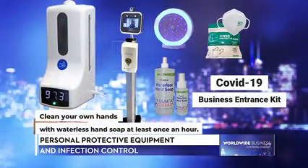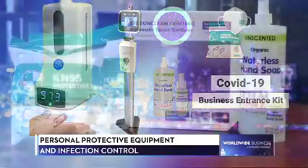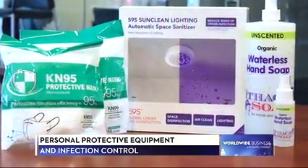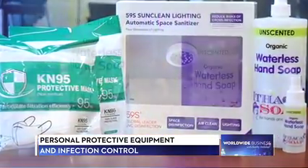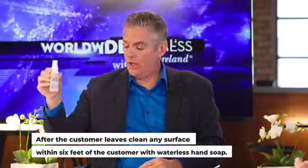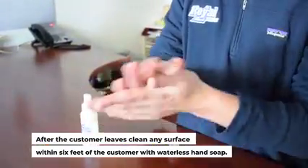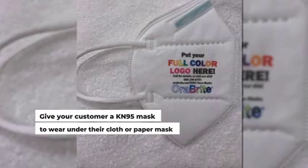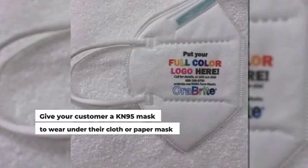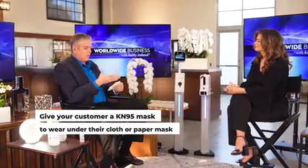That's excellent. It doesn't require any running water. It dries on your hands within 30 seconds — you don't have to go rinse your hands off anywhere. You're ready to go into the office. We highly recommend that you take a two-ounce bottle of the waterless hand soap with you so that you can clean your hands periodically during the day and clean your work surface. The final step is to issue a KN95 mask, which the CDC has pointed to as being the most preventive mask out there.